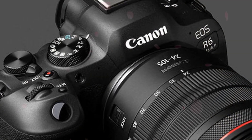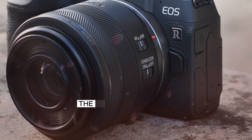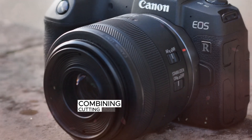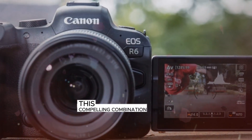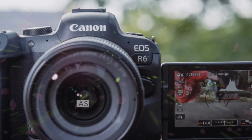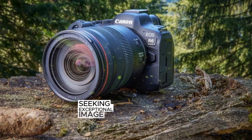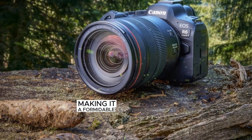With a competitive price range of $2,500 to $3,000, the R6 Mark III offers unparalleled value, combining cutting-edge features with an attractive price point. This compelling combination positions the R6 Mark III as a top choice for photographers and videographers seeking exceptional image quality, performance, and affordability, making it a formidable contender in the market.